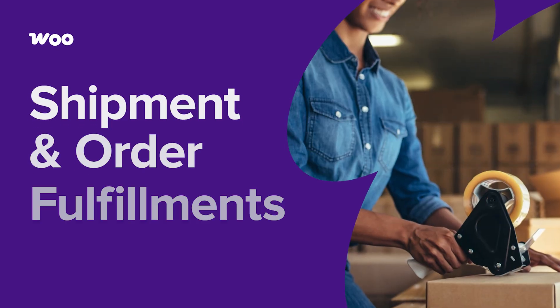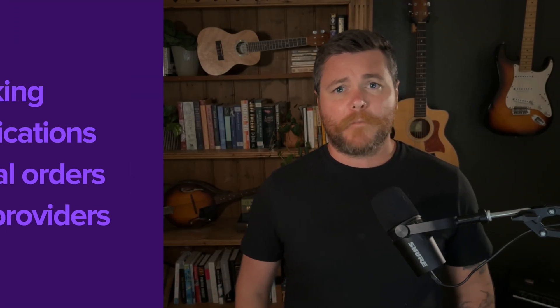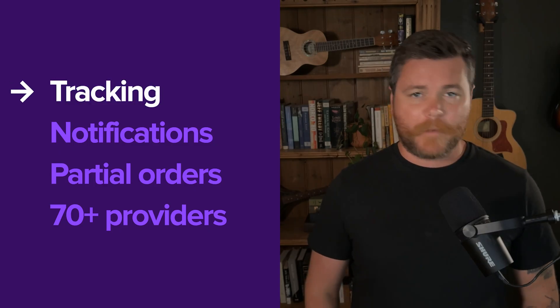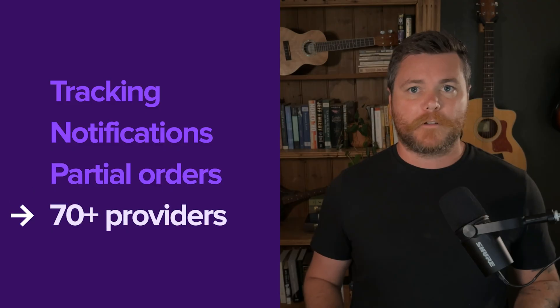WooCommerce 10.2 introduces a beta preview of our upcoming order fulfillment system that will fundamentally change how you manage and track shipping and order completion. Hey, I'm Brian, your WooCommerce developer advocate. WooCommerce is bringing fulfillment tracking, automatic shipping notifications, partial order tracking, and support for over 70 shipping providers, all integrated directly into your store admin. Let's explore how this will streamline your fulfillment workflow and improve customer communication, and see how to test it in beta.